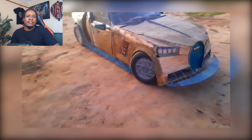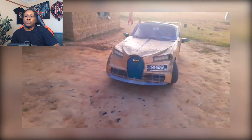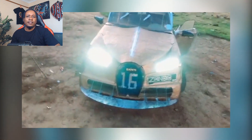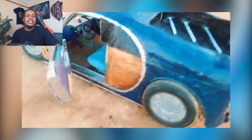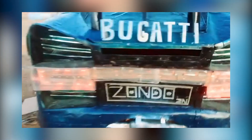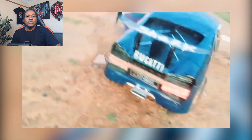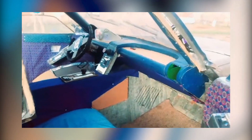Sure, it won't overtake real Bugattis on a race track anytime soon, and it might wobble a bit if it hits a pothole. But this creation is more than a car — it's an idea come to life. It's proof that you don't need millions of dollars to make something extraordinary. You just need imagination, a lot of elbow grease, and maybe a touch of reckless optimism. Forget luxury or speed. This shark is all heart. And isn't that truly what makes a supercar? Well, sort of.